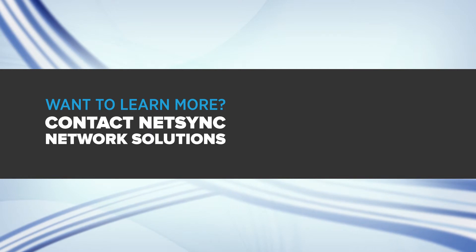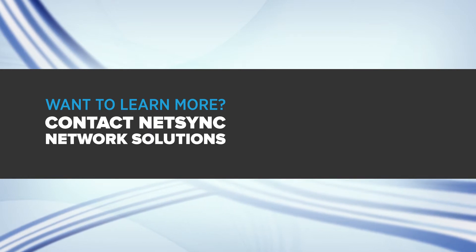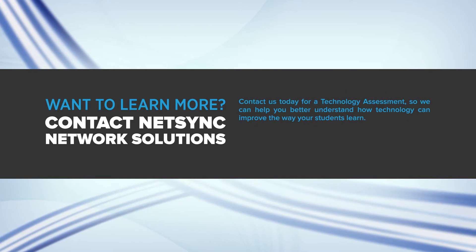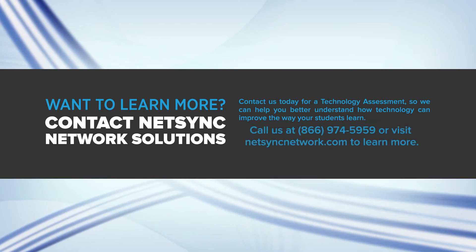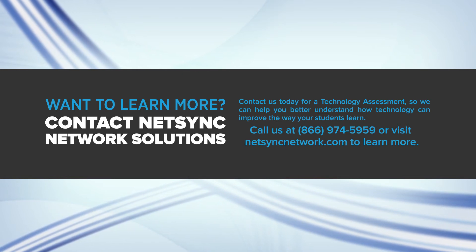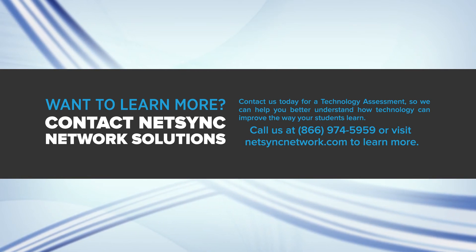NetSync has a professional record of excellence in helping schools improve learning through providing students and faculty better access to technology. Want to learn more about VMware Horizon Suite? Call us today at 866-974-5959 or visit netsyncnetwork.com to schedule a technology assessment.